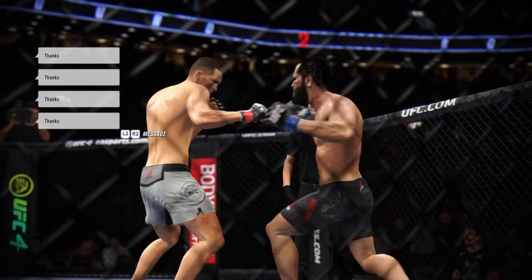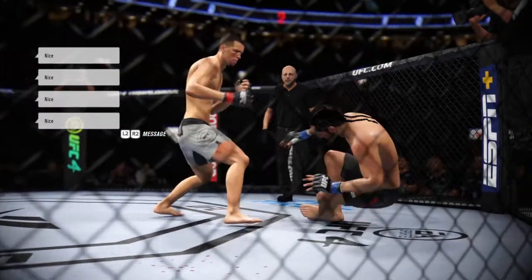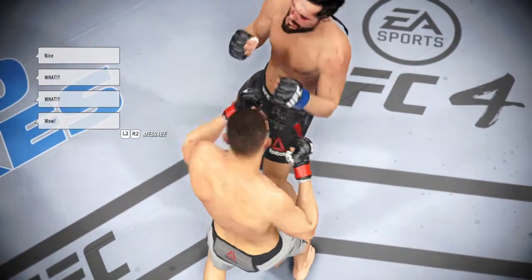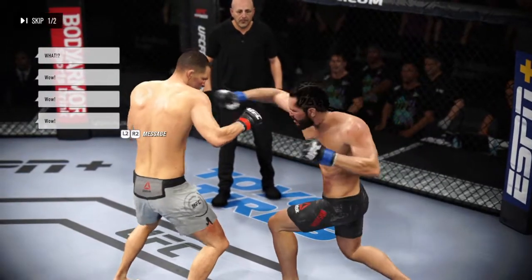The crowd is voicing its appreciation after that round. We had a knockdown courtesy of a punch midway through. Here's your highlight — it was a straight shot. He threw it in combination and landed that big punch that really did hurt his opponent. Lesser men would have been done, but he's got a tough guy in front of him. He will have to go back to this again.